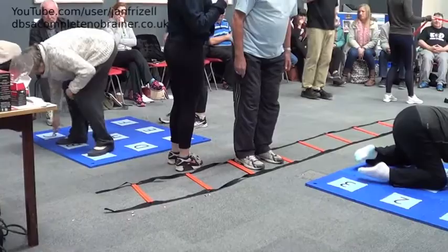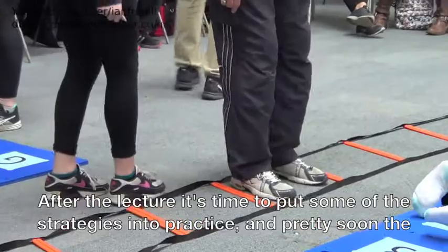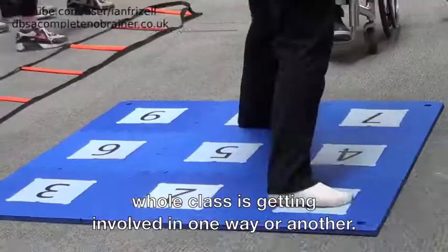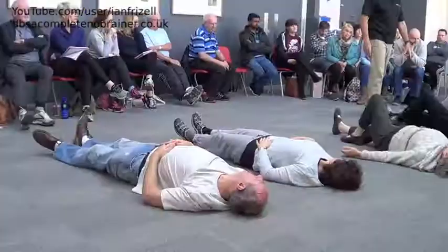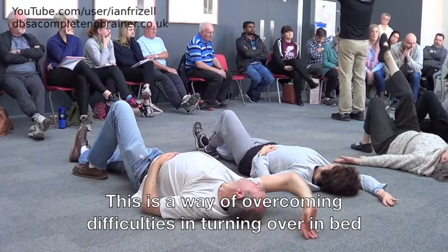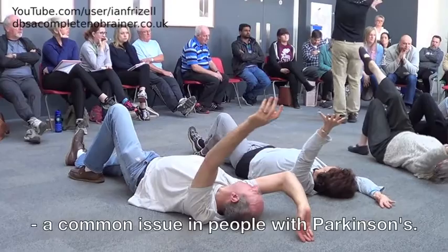After the lecture it's time to put some of the strategies into practice, and pretty soon the whole class is getting involved in one way or another. This is a way of overcoming difficulties in turning over in bed, a common issue in people with Parkinson's.